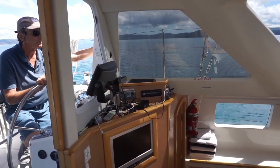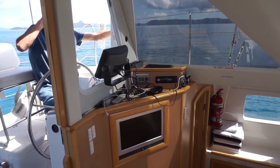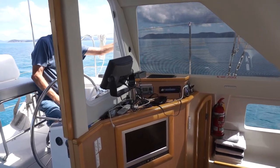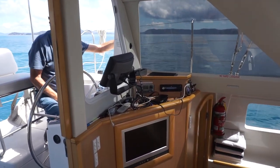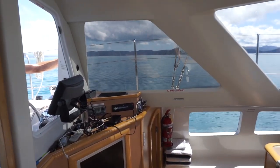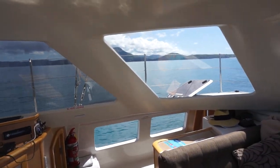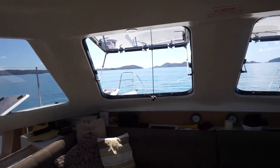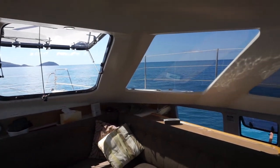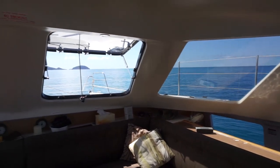We actually do have a TV. We could have brought DVDs but we didn't. When we were sitting in the marina and the boat wasn't moving at all, we did watch some interesting documentaries. This is what you see from the salon — an absolute 360-degree view. It's so roomy and comfortable. Now I'm going to go down into the galley.